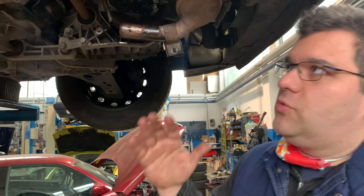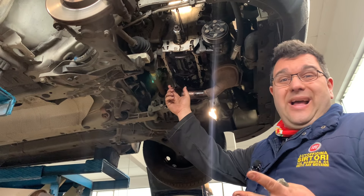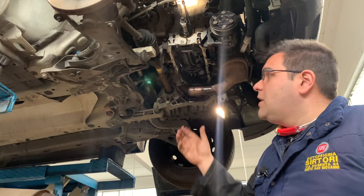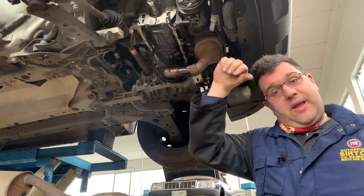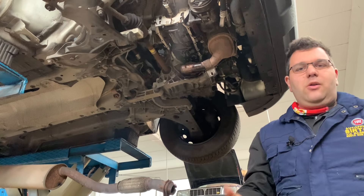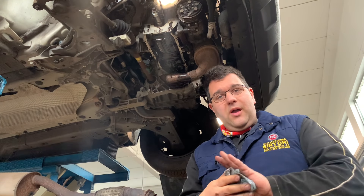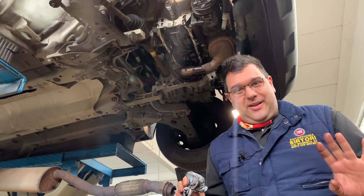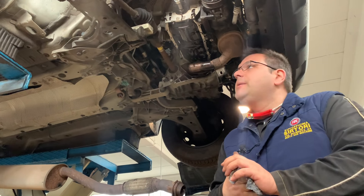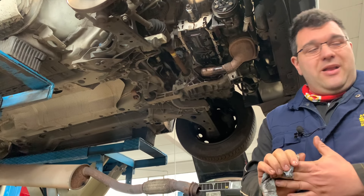Il motore Fire, magari faremo una puntata anche su quello, ha il pescante dell'olio fatto diverso, con una ghiera con un selettore grosso, e quelli lì si chiudono sempre e si rovinano le pompe dell'olio perché non si cambia l'olio, si usa un olio brutto, si crea questa morchia e si accende la spia dell'olio. Quando si accende la spia dell'olio, ragazzi, in quel momento il bulbo ha una pressione dell'olio bassissima ed è già un campanello d'allarme. Non bisogna andare in giro con la spia dell'olio accesa.